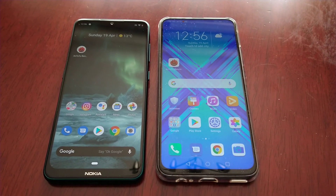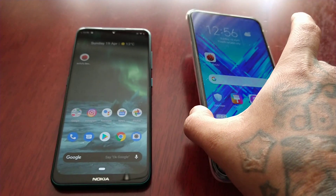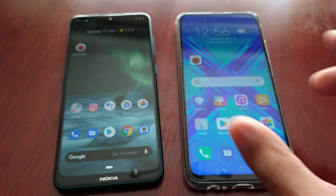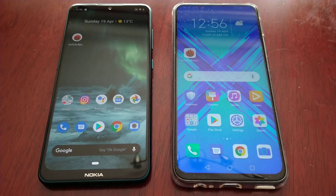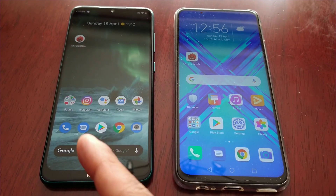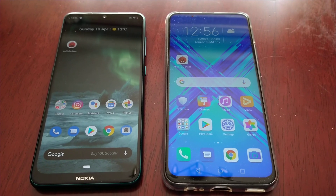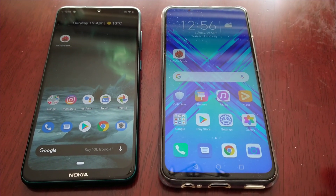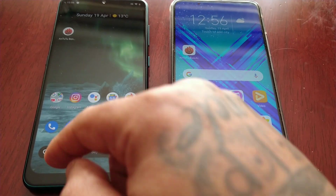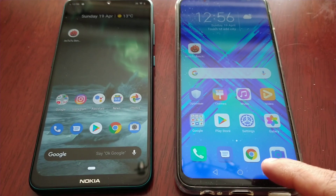It's your boy the Android Doctor back again with another video. I've got my Honor 9X and on the left I have my Nokia 7.2. In this video I'll be doing a benchmark performance test between these two devices. Both are mid-range devices — the Nokia 7.2 has the Snapdragon 660 processor and the Honor 9X has the Kirin 710F processor. Both devices have four gigs of RAM.